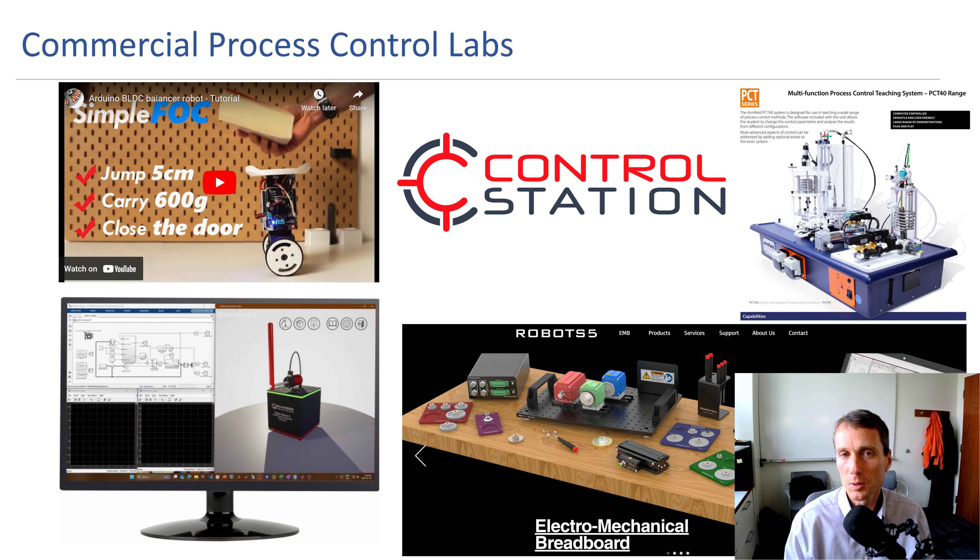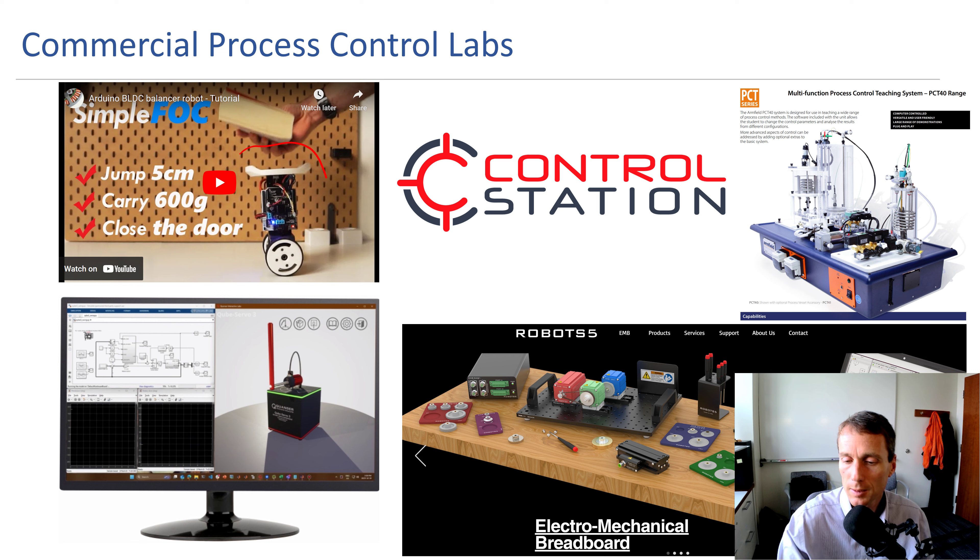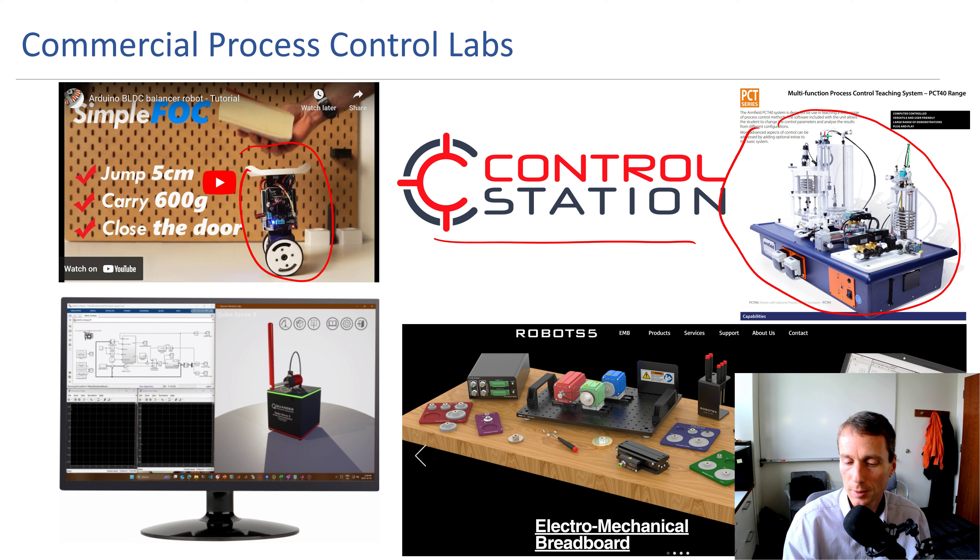Here are some examples of commercial process control labs: a self-balancing robot, Control Station's simulators of chemical processes, the PCT-40 from Armfield, the Quanser inverted pendulum with a simple motor, and Robot 5's electromechanical breadboards that are modular. Many process control labs are built so they're in a university laboratory and students come in to use them one after another.